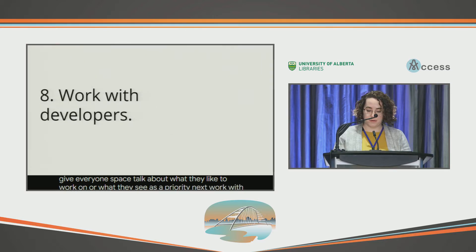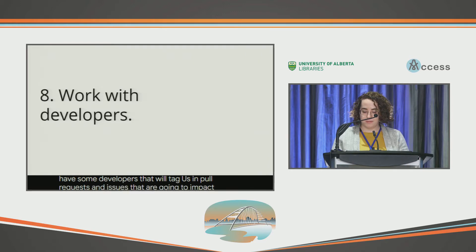Next, work with developers. This is something we've started doing recently — trying to integrate documentation into the workflow. We have some developers that will tag us in pull requests and issues that are going to impact documentation in the future, and then we add these back into that tracking spreadsheet I mentioned before.